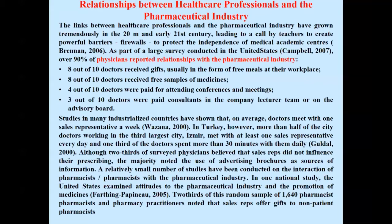Eight out of 10 doctors received free samples of medicines. Four out of 10 doctors were paid for attending conferences and meetings. Three out of 10 doctors were paid consultants on company lecture teams or served on advisory boards.